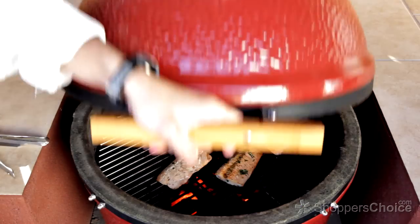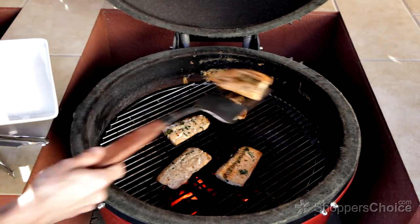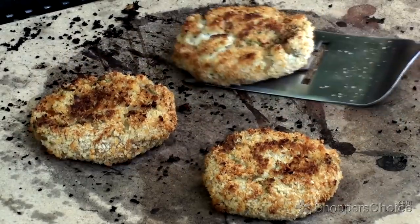Or you're more of the seafood type — no problem. With the moisture retained inside of your Kamado, and the distance maintained between the food and the coals, you can easily grill perfectly flaky fish, or even knock out a batch of crowd-pleasing crab cakes.